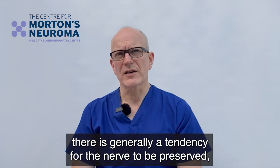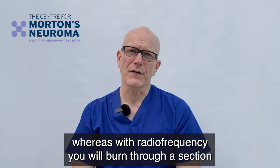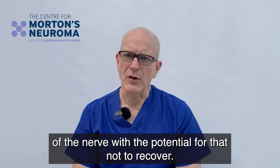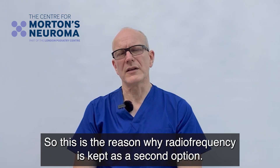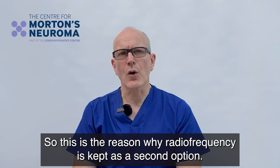With cryosurgery there is generally a tendency for the nerve to be preserved, whereas with radio frequency you will burn through a section of the nerve, with the potential for that not to recover. That's the fundamental difference, and obviously if it's possible to save a nerve, why would you not wish to? So this is the reason why radio frequency is kept as a second option.